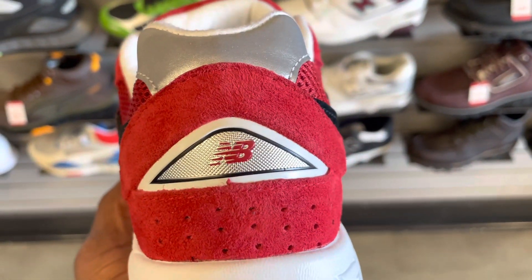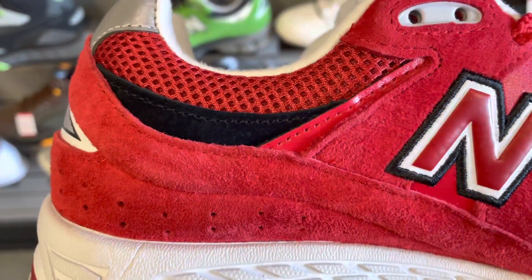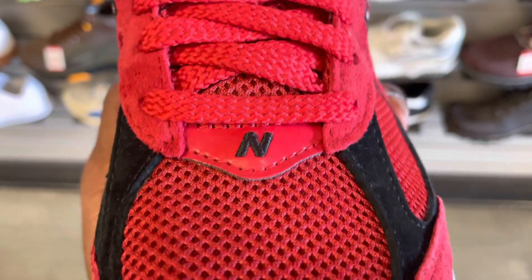A lot of claims are made about these sneakers and their midsole, but what they're trying to accomplish is this: when you press on the shoe, two things have to happen — you need a lot of shock absorption, and the shoe has to return back to its original state.